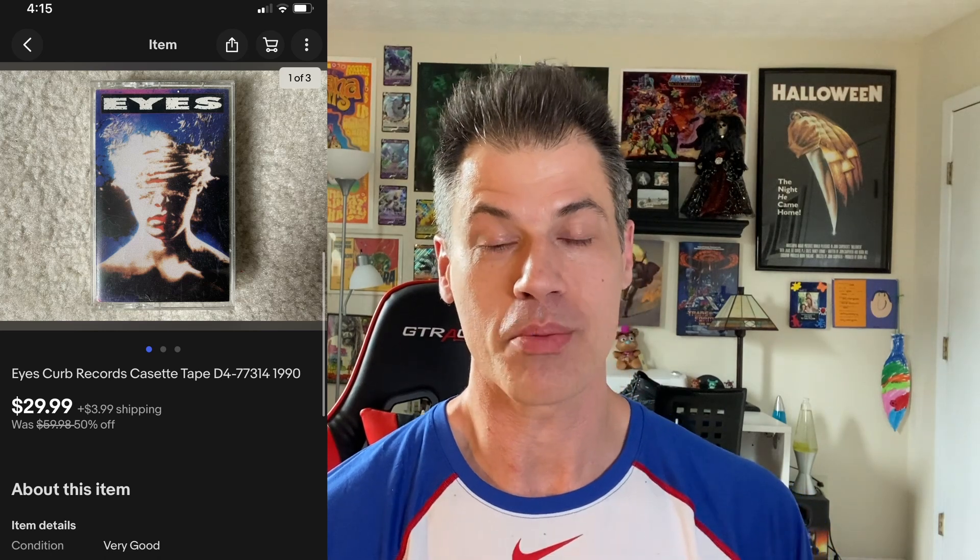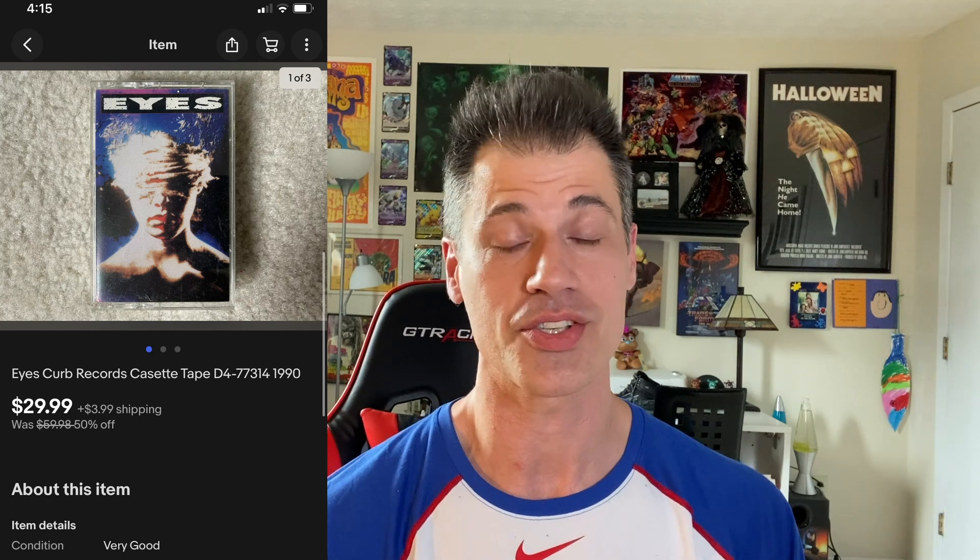I'm three cents into this one. The cassette is called Eyes, it's from Curb Records. Go to YouTube and pop 'Eyes Curb Records' in and listen to a few songs — this is like straight-up 90s hair band stuff, like a junior varsity Def Leppard. I got $30 for this. The buyer is $33.98 all in after shipping and tax. This was a bulk buy from Goodwill where I got 300 tapes for $10.